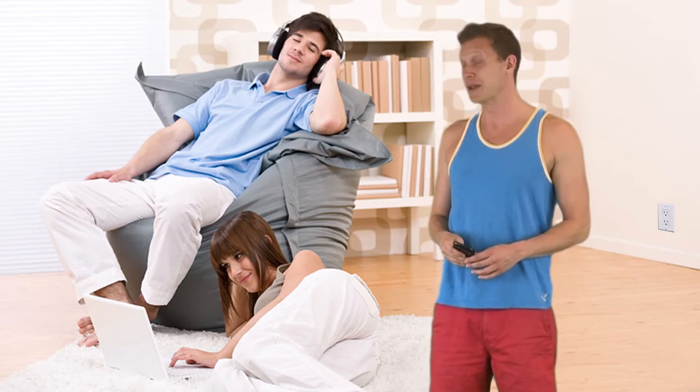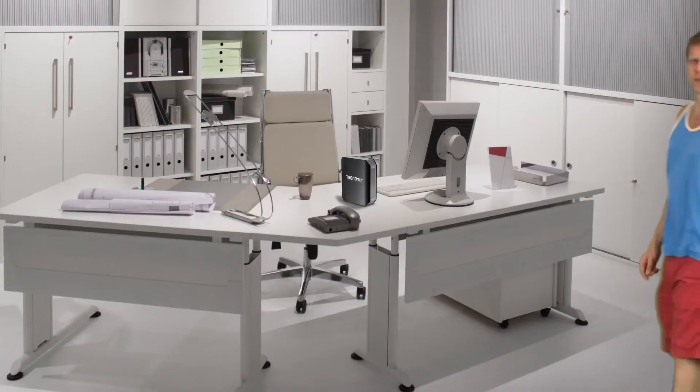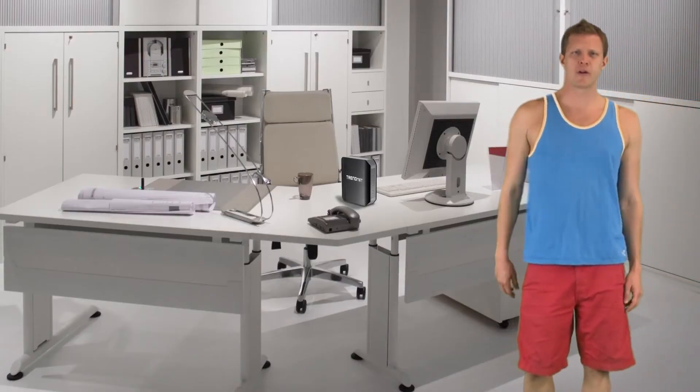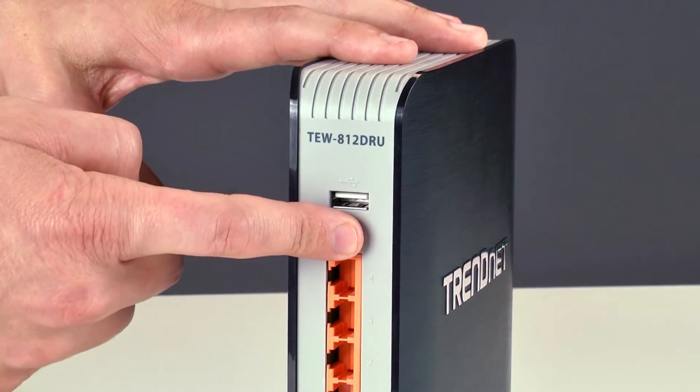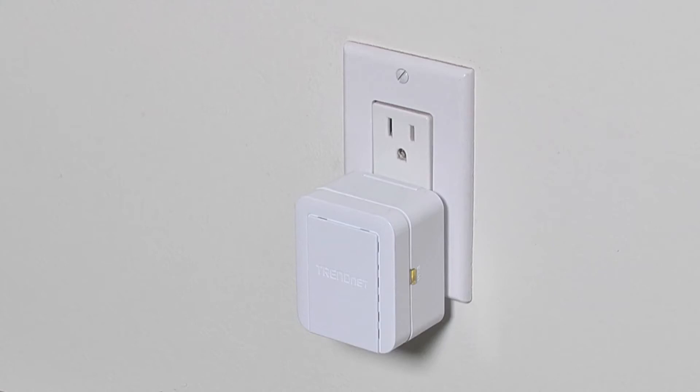Then plug in the TEW737HRE. Now we go back to our router and press the WPS button. Then we walk back to the TEW737HRE and press the WPS button and they auto-connect.